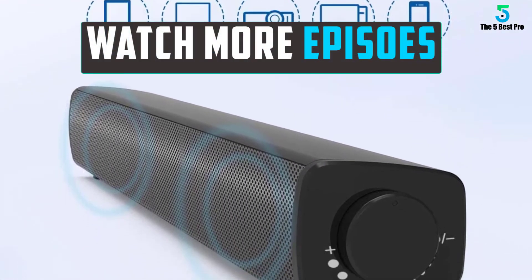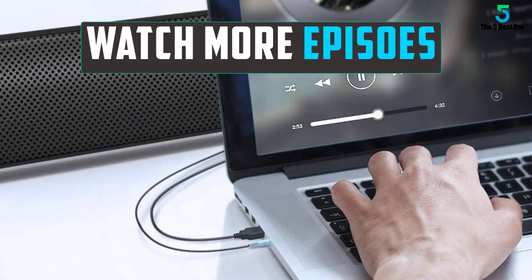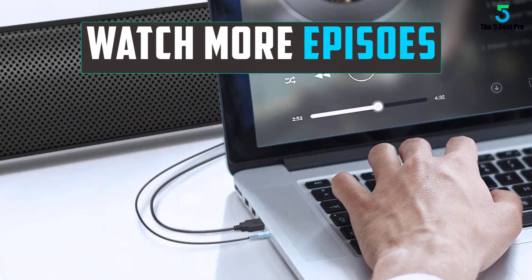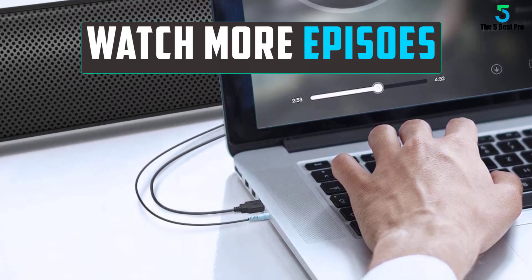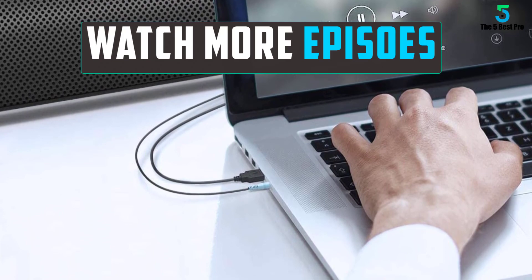Thank you for watching guys, I hope you liked this video. If this video was helpful to you, please remember to leave a like, comment, and subscribe to my channel for more videos. If you have any questions related to these products, you can leave a comment below and I'll get back to you as soon as I can. We'll see you again.